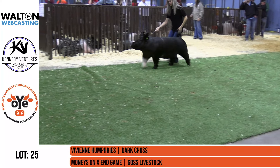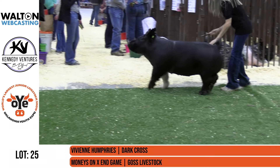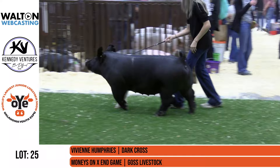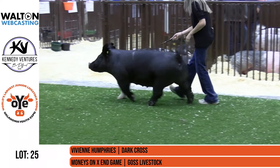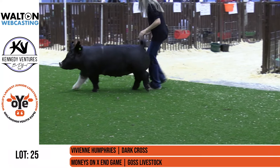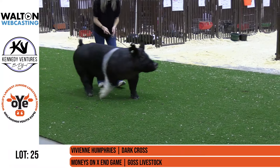The next gilt to hit the carpet will be Lot 25, again from Vivian Humphrey. This gilt is a money's-on-end game. She's bred by Goss Livestock. Really a neat looking, super high quality gilt that comes next. And congratulations to Vivian — she had a really tremendous gilt show here.